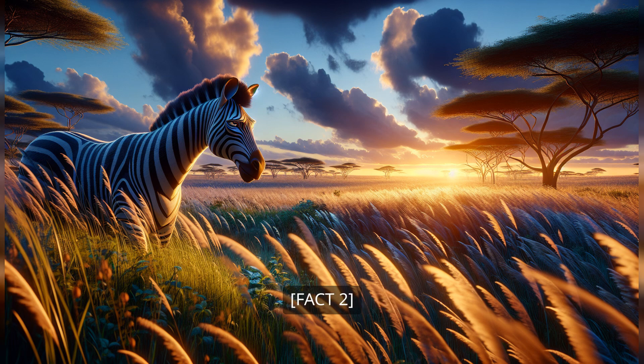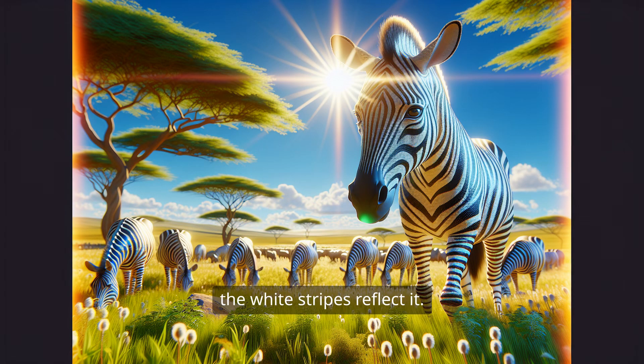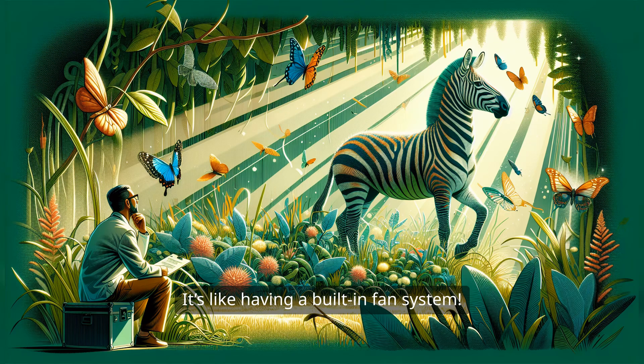Fact 2. Here's the really cool part. New studies show that zebra stripes help them stay cool. The black stripes absorb heat while the white stripes reflect it. Together they create tiny air currents on the zebra's body. It's like having a built-in fan system. How cool is that?